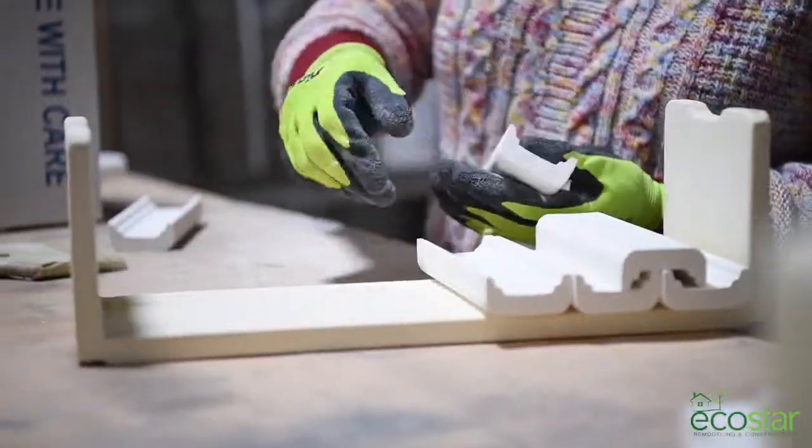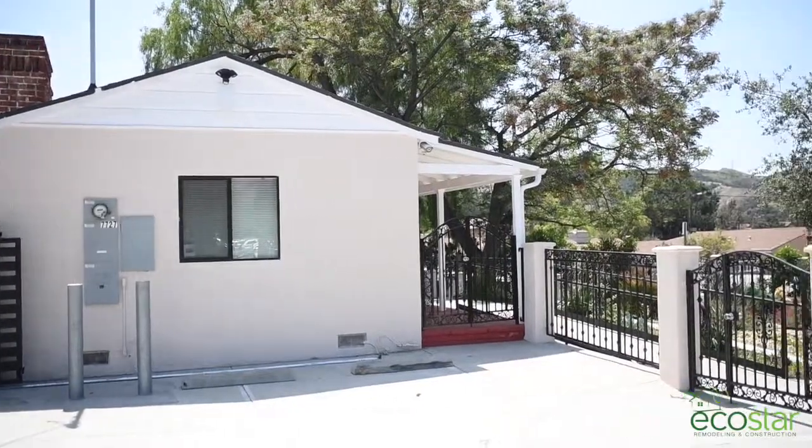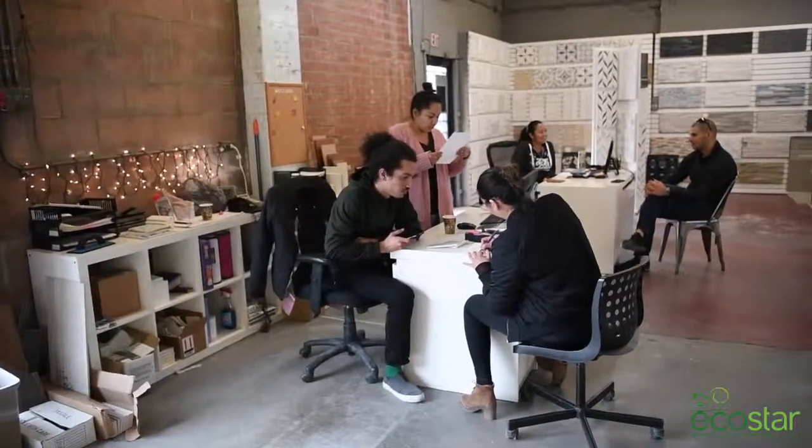My name is Robert Brown and I am the founder of EcoStar Remodeling and Construction with more than 40 years experience in the construction industry. Here at EcoStar we combine old-fashioned work ethic with modern design and advanced living environments. We welcome you to come join us and explore a variety of remodeling and home upgrade options we offer.